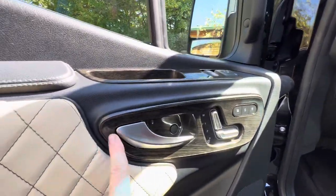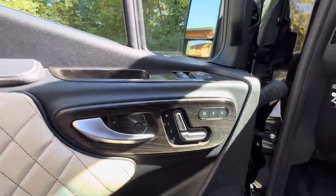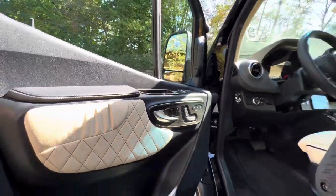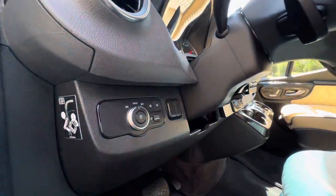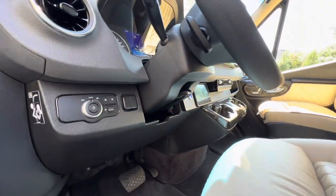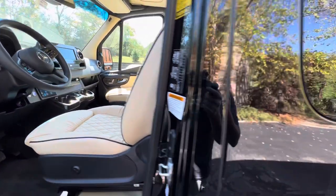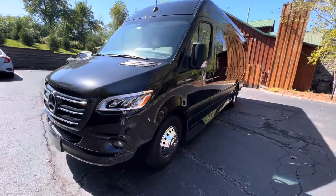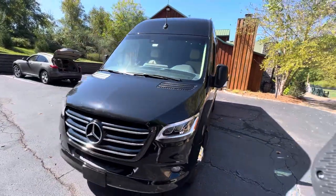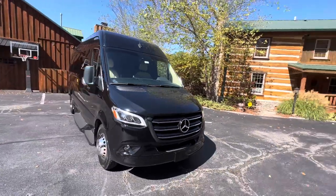Look at the finish work on this door — power seats, this is stuff you're going to find in high-end cars. Light controls. Definitely my new favorite conversion van by Ultimate Toys.